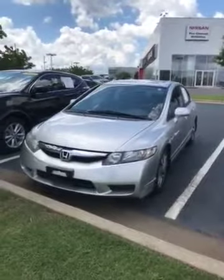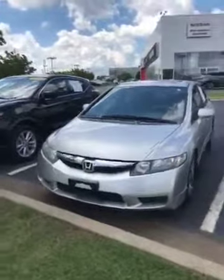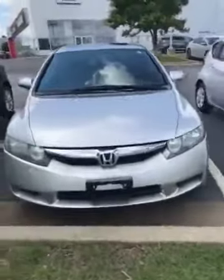Good morning, David. This is Joe Simmons, Jackie Cooper Nissan. Just talked to you on the phone. Here is that 2009 Honda Civic. As you can see, the front of this car looks really good. The hood doesn't have a lot of bug chatter or chips or things like that.